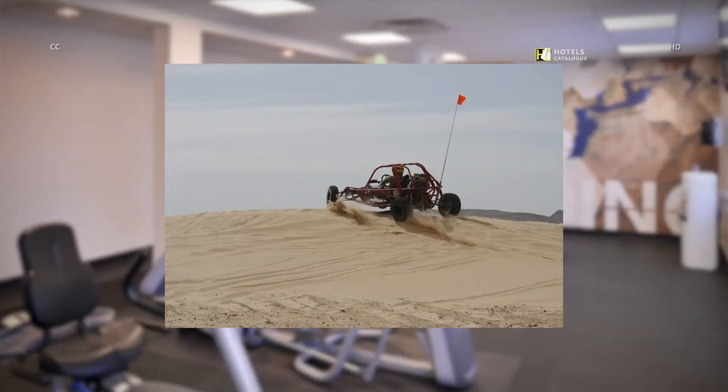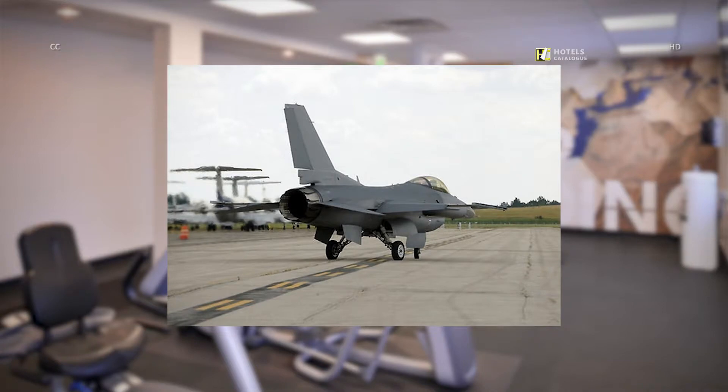Go on a dune buggy adventure while visiting Henderson, Nevada. The Spring Hill Suites is proud to offer government rates to qualified military personnel and those stationed at the nearby Nellis Air Force Base.